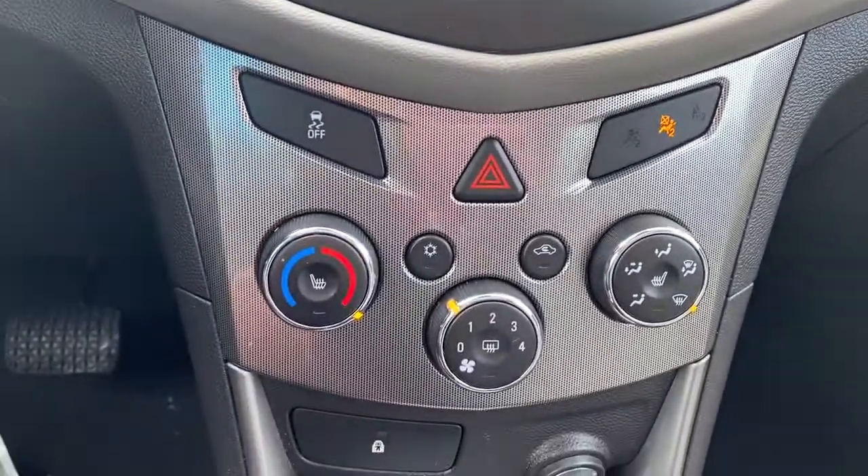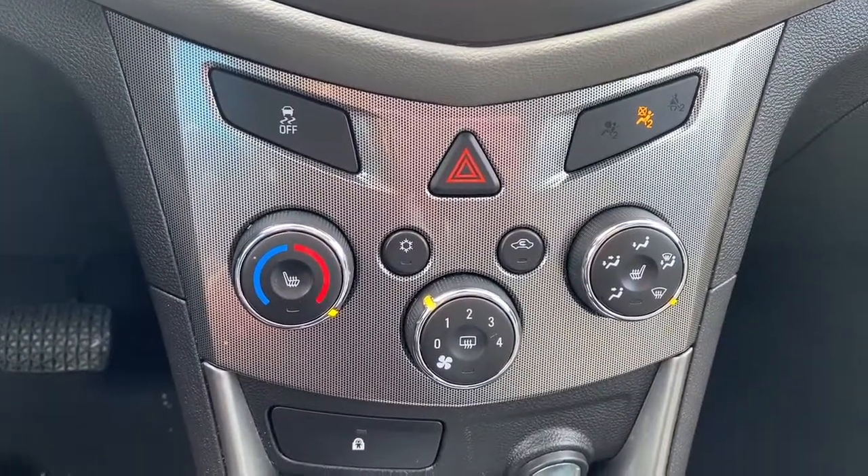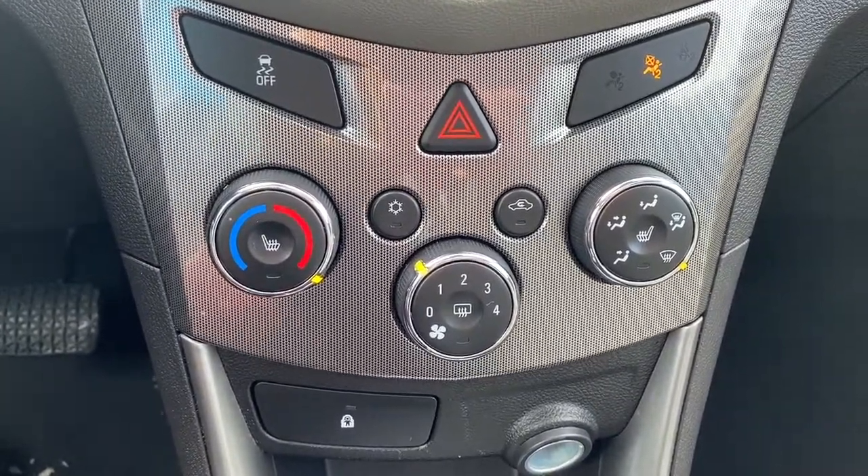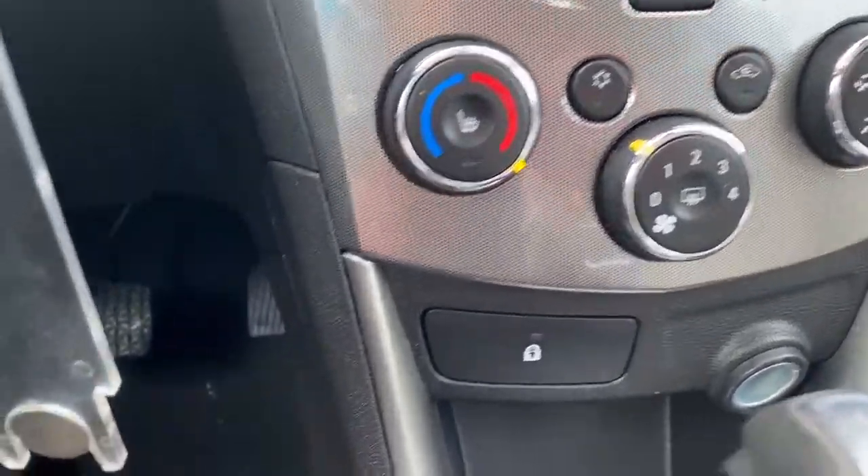Just below that we've got our traction control and climate control buttons. We've got heated front leather seats as well as our child safety button.